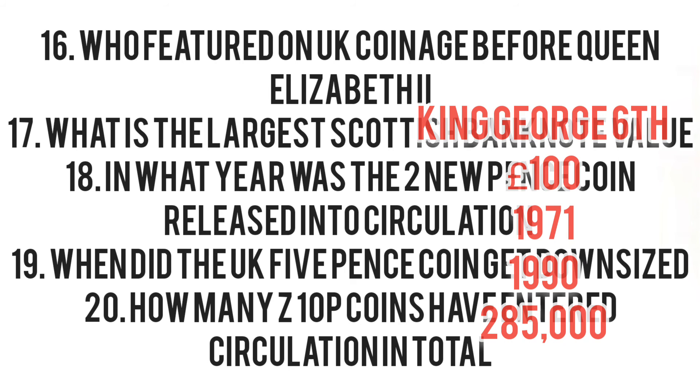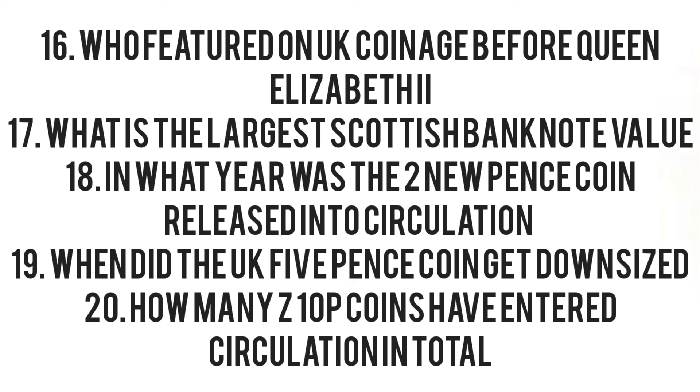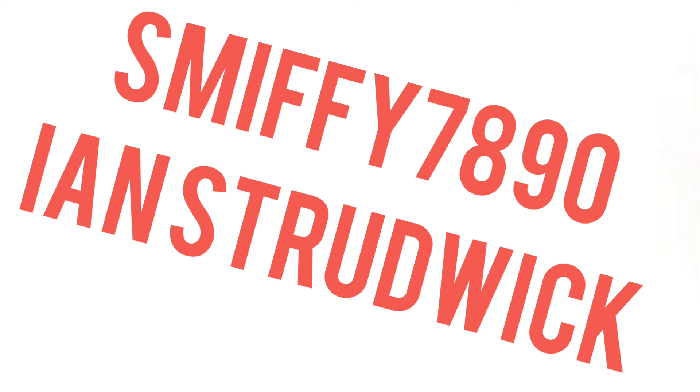And how many Z10p coins have entered circulation? The answer is 283,000. They were first released back in 2018 — 220,000 made. Only 63,000 were released back in 2019, adding up to 283,000.